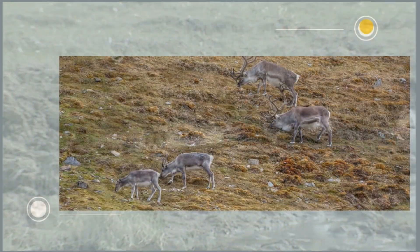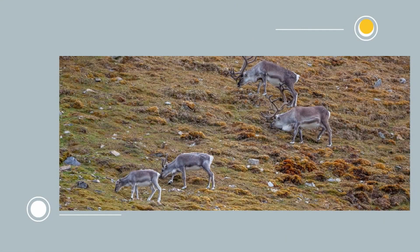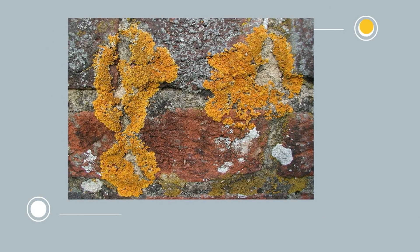Plants in the tundra have a short growing season and are small, short plants. Examples include lichen, moss, and some shrubs.